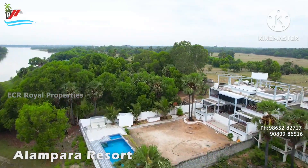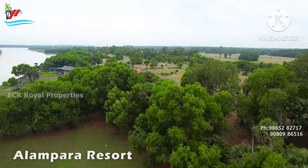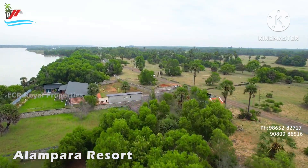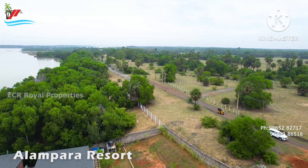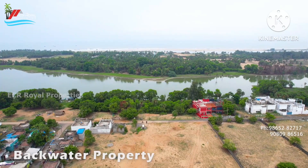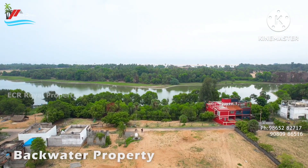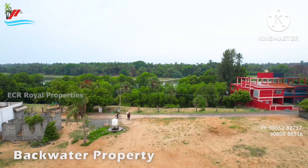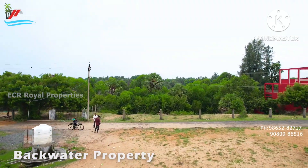This is a very beautiful area. This is a very nice area. I have already told you that there is a very nice area. You can see that there is a very nice area.